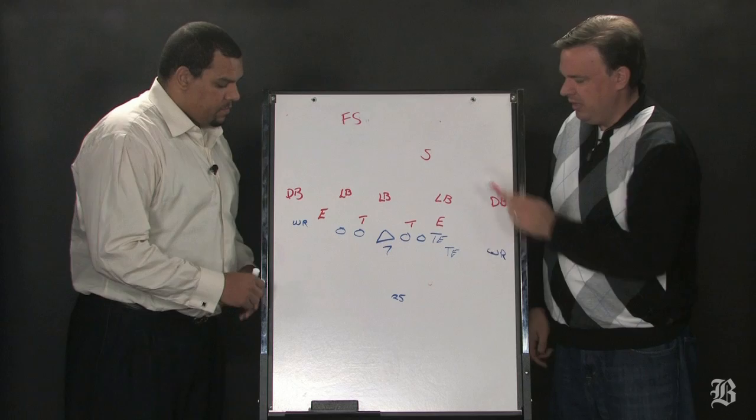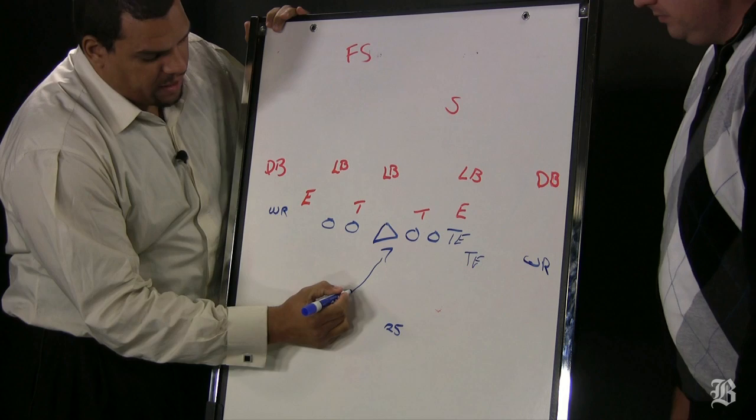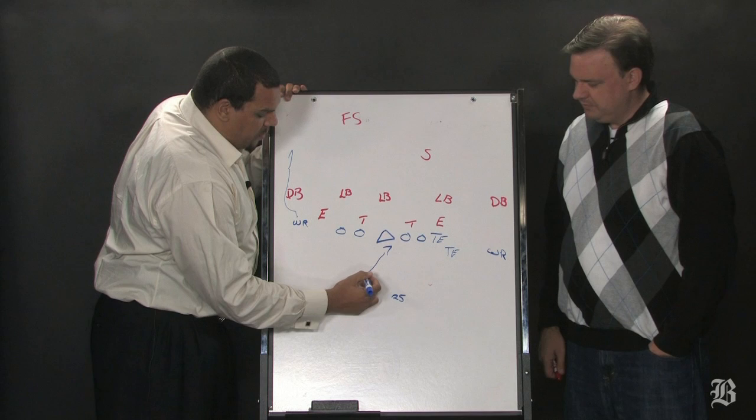What this touchdown is, it's called a sprint draw. Vick comes out here and makes it look like he's running a sprint pass, where he could be running a go route to the receiver. There's a lot of different things he could be doing — he could be running a comeback route. So what it does is it gives the illusion of a sprint pass, but it also gives the illusion that maybe Vick gets outside the edge and runs.